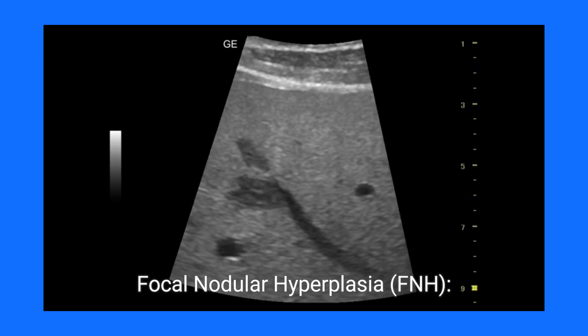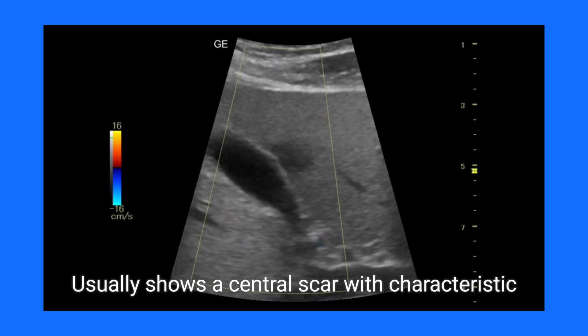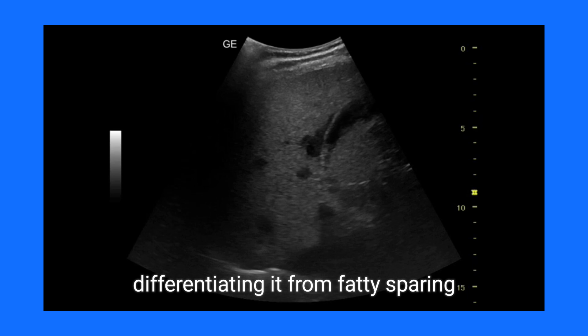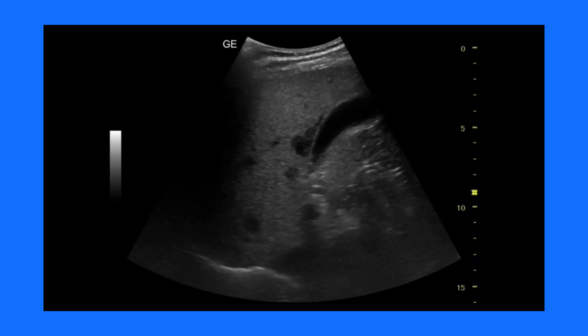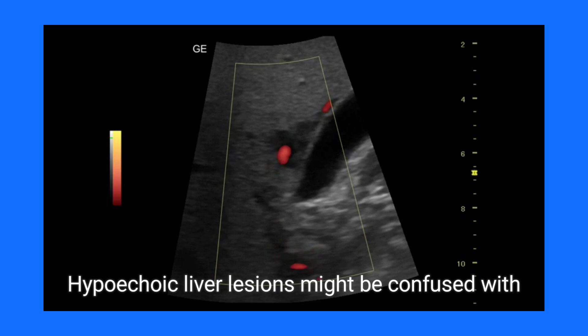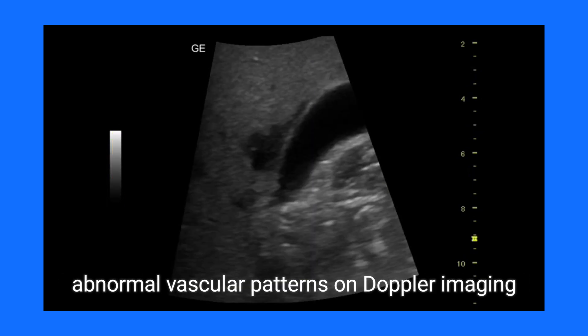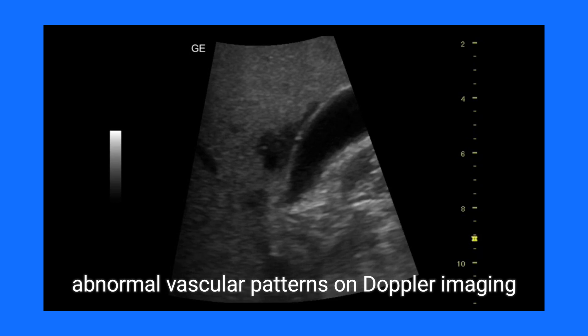Focal nodular hyperplasia (FNH) usually shows a central scar with characteristic vascular patterns, differentiating it from fatty sparing. Liver metastasis — hypoechoic liver lesions — might be confused with fatty sparing, but often show irregular margins and abnormal vascular patterns on Doppler imaging.